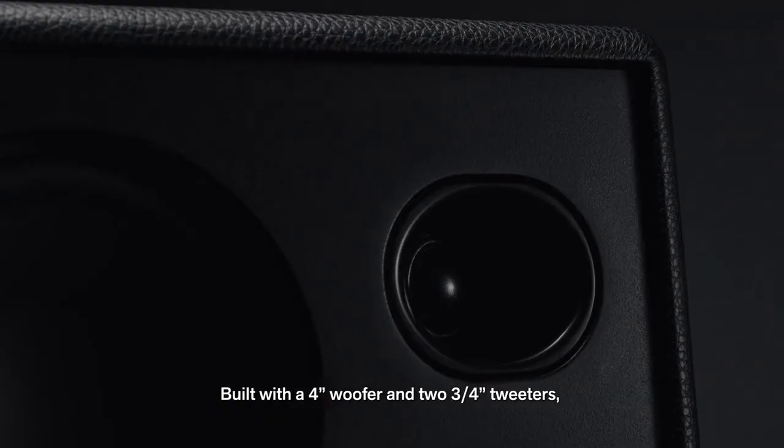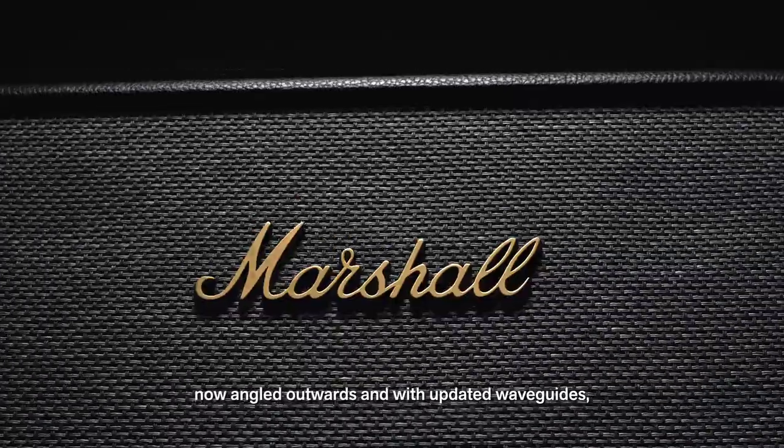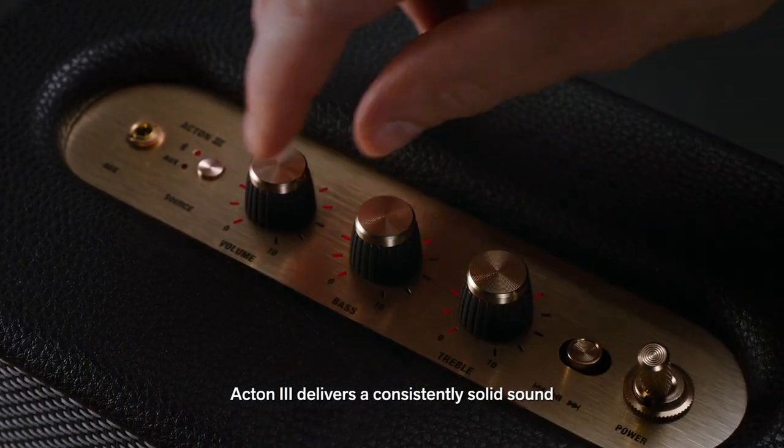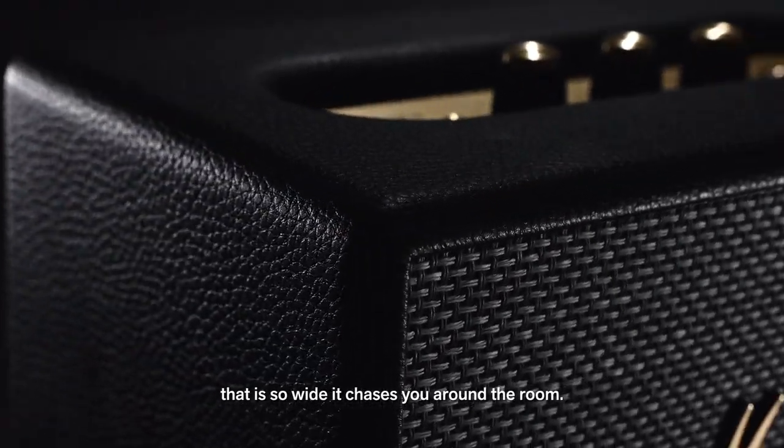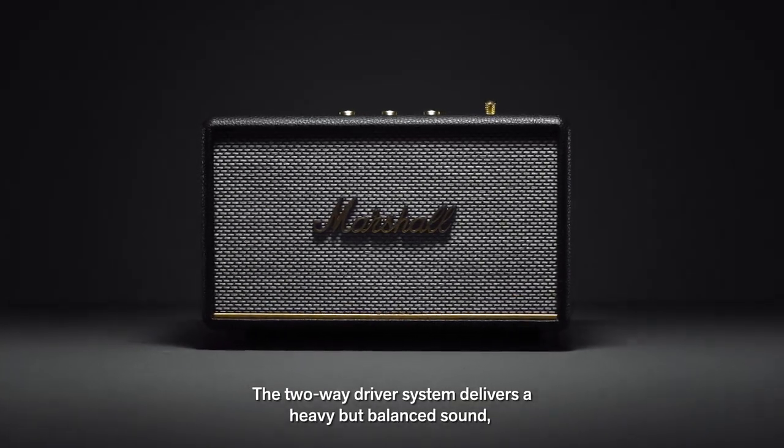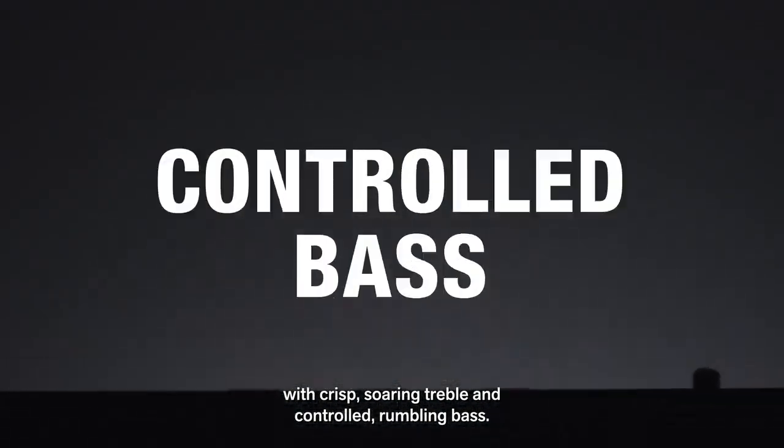two three-quarter-inch tweeters, now angled outwards and with updated waveguides, Acton 3 delivers a consistently solid sound that is so wide it chases you around the room. The two-way driver system delivers a heavy but balanced sound with crisp soaring treble and controlled rumbling bass.